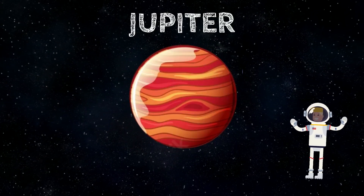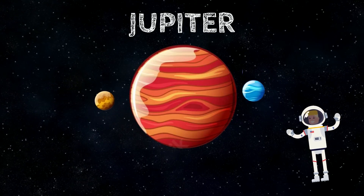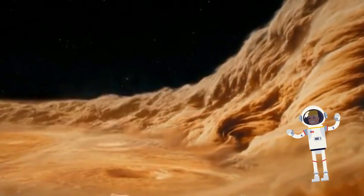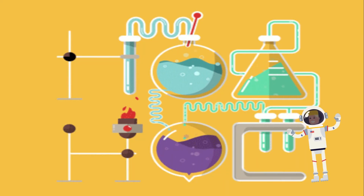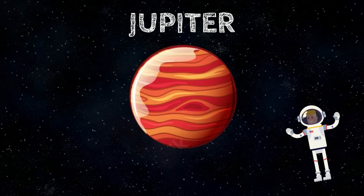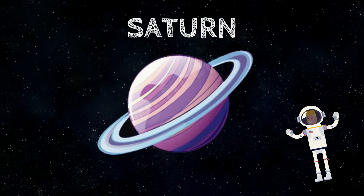Jupiter is the fifth planet from the Sun and the largest planet in the solar system. It is so huge that it could easily swallow all of the other planets. Jupiter is a gas giant consisting entirely of gases, mainly hydrogen and helium, with no solid surface. Its colors are likely a result of chemical interactions in its thick atmosphere. The most interesting feature is the Great Red Spot, which is actually a huge storm. Scientists think Jupiter has 79 known moons.